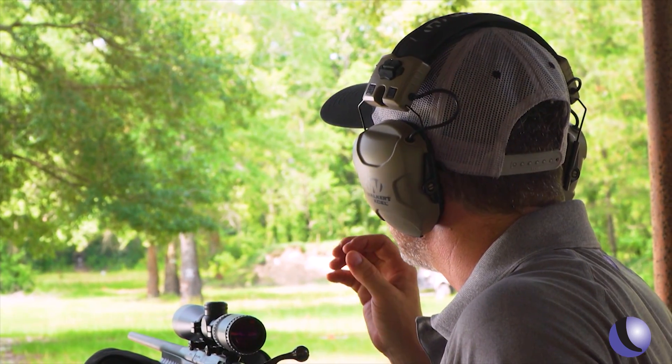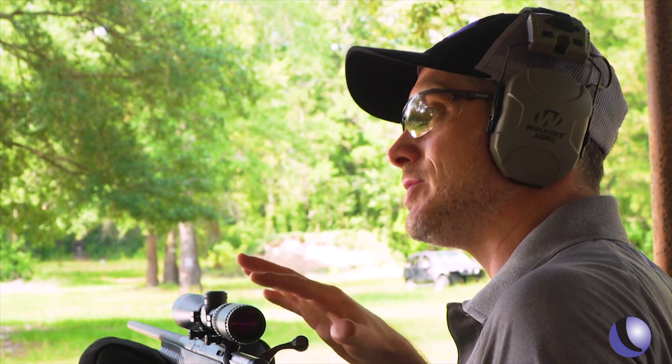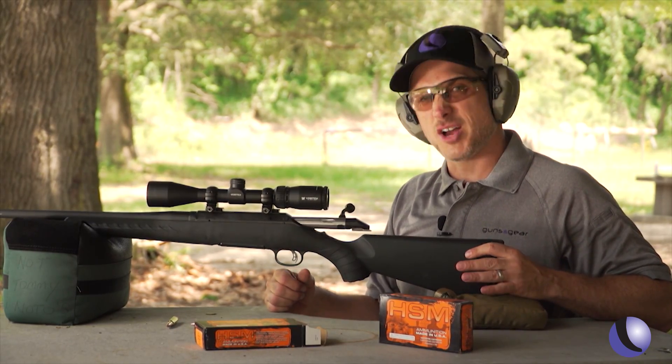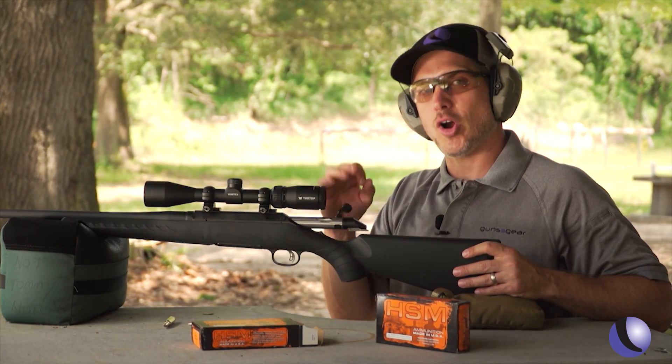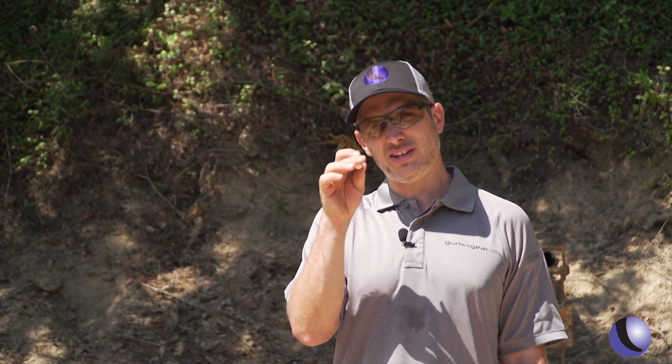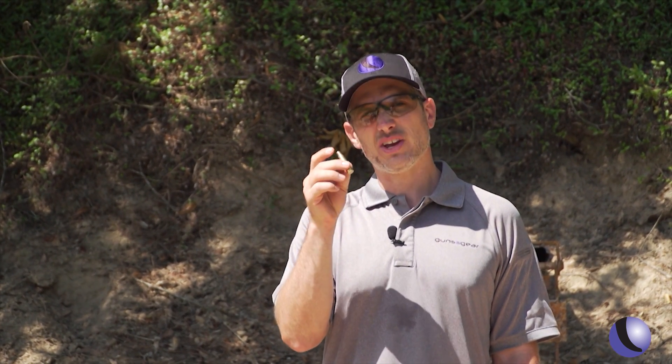Since this is such accurate ammo and such an accurate package with the rifle and ammo together, I think we have to step it up a little bit — something a little bit harder. Sometimes when you're testing accuracy you just step it up a notch. Smaller targets require more accuracy, more precision. So how about an empty 308 case? Let's see if we can hit it.